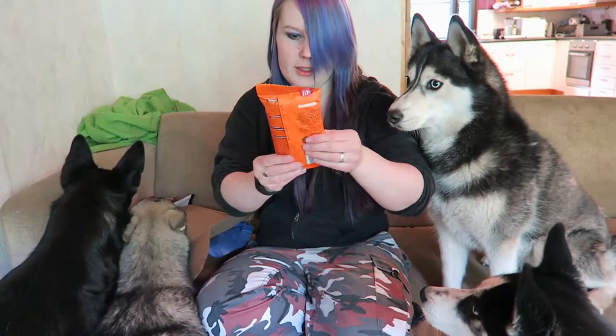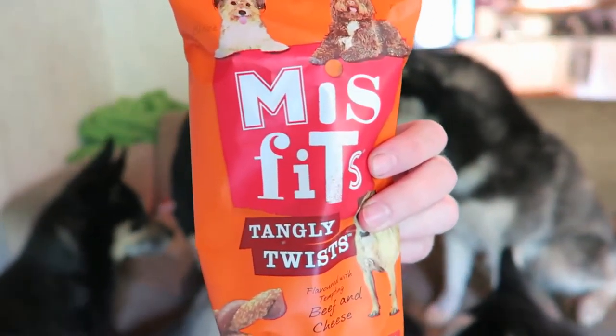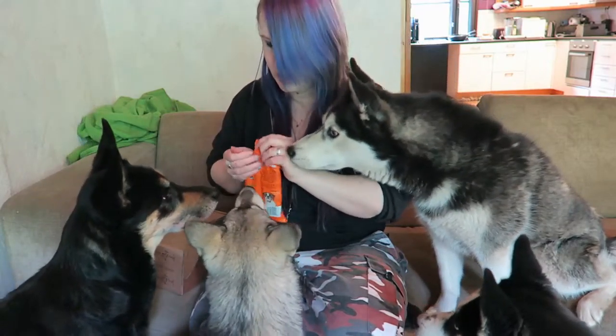Okay, so what are these? Mixed fish. These are actually quite big. Beef and cheese. Well, let's try this.